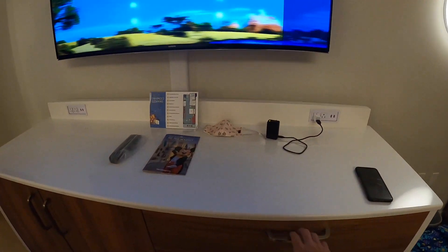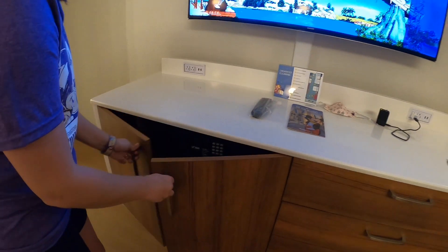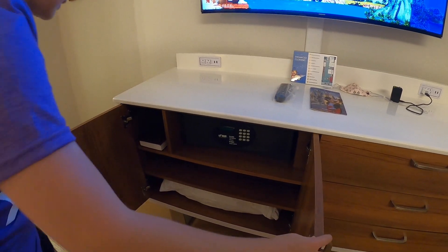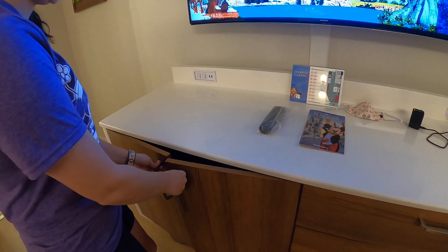Then you got your drawers right here to put your stuff in. Definitely spacious. And you got your safe, extra pillow, and I think that's a Bible. Which I think they actually put Bibles in every room — they do.